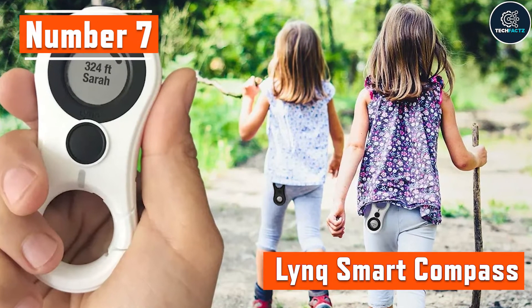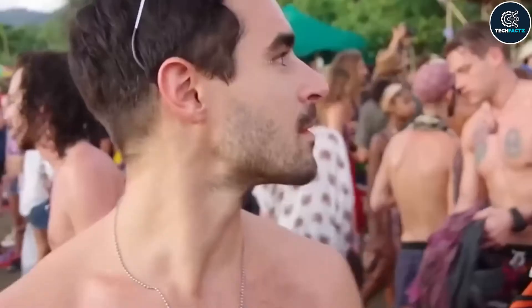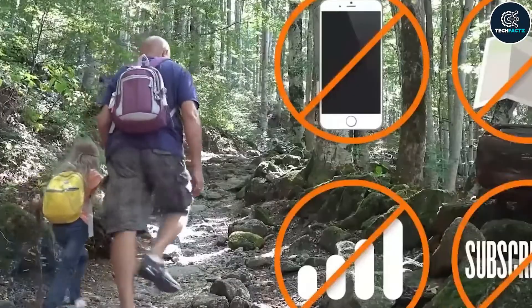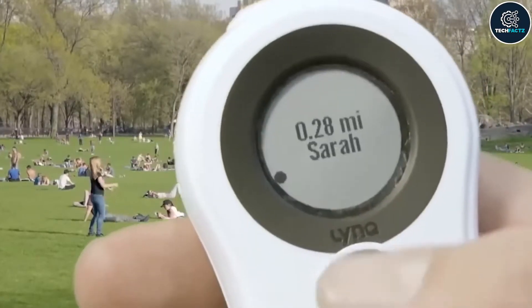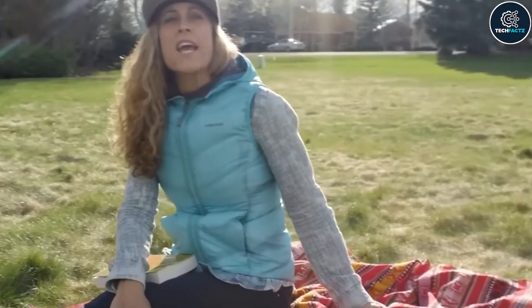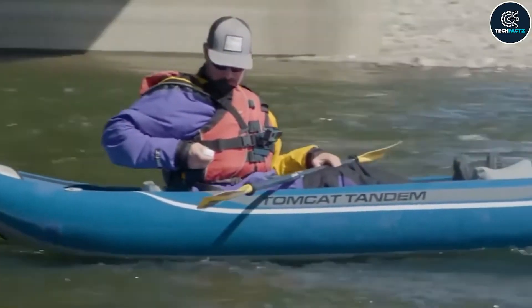Number 7: Link Smart Compass. When you're traveling in a large group, it's sometimes difficult to keep track of all the members with you. To help with this problem, Link Smart Compass is perfect. This sophisticated compass can locate individuals up to 3km away. Push the button and follow the arrow on the screen even if all other conventional approaches have failed. Even a young child can use the compass's straightforward interface, which links up to 12 individuals.